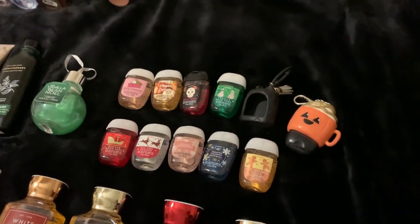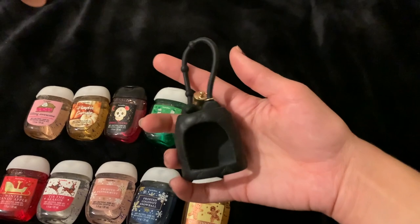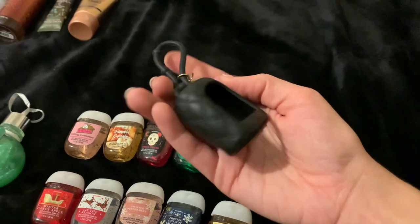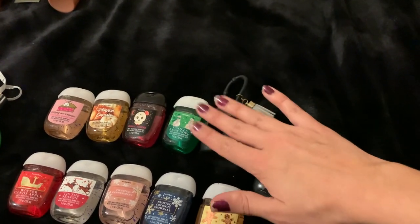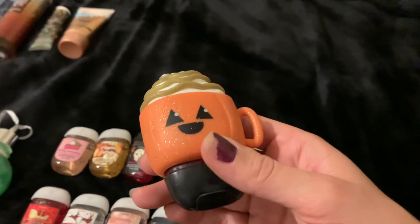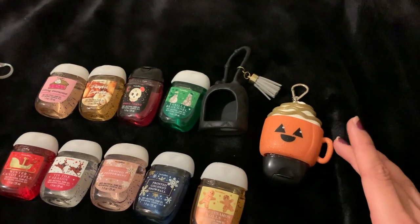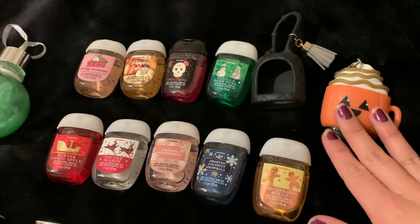I wanted to include my little pocket bag holders in my collection video today because I don't usually show them. This first one is a quilted black silicone with a little tassel — I actually think I got it as a gift from somebody in high school, and I've used it ever since on all my purses. It's just so chic, and I wish they would continue to do chic versions that you can put on designer bags and still look cute. But I also love their cute ones, like this little latte with his jack-o'-lantern face — he's so cute. I have Vampire Blood inside of him right now and keep him clipped onto my purse. Those are my only two pocket bag holders.